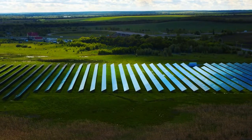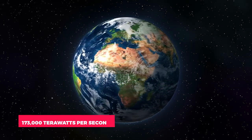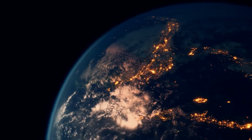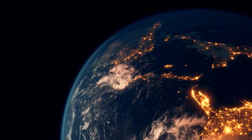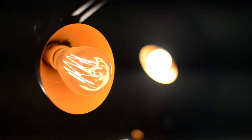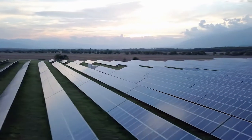Solar power is the largest energy source on the planet. Solar energy strikes the Earth at around 173,000 terawatts per second — that's over 10,000 times the energy required to power the entire planet. But why aren't we taking advantage of this plentiful and long-lasting energy source? Until recently, there was no practical technology for using this vast resource.